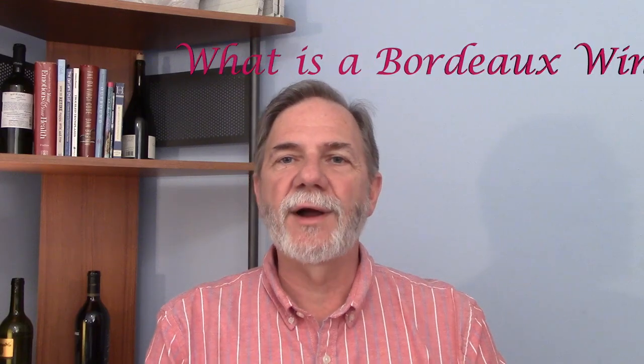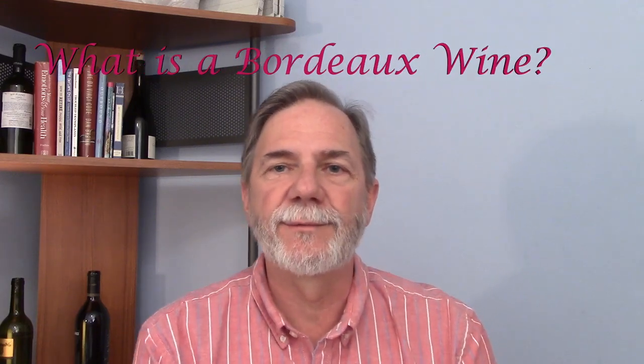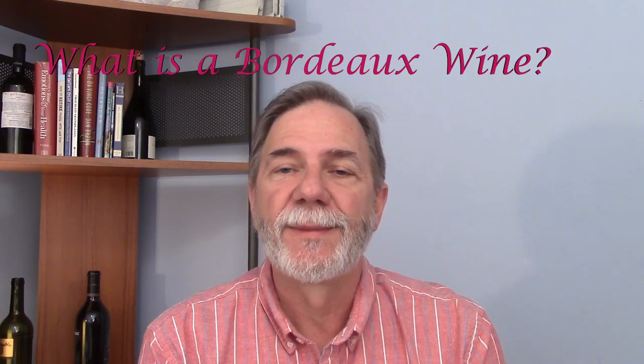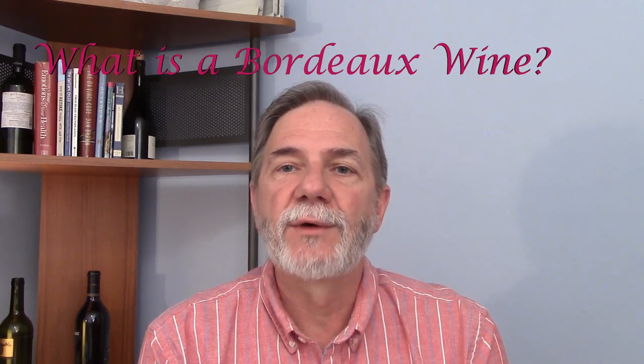Hi, today we're going to talk about a region in France that's very well known for its wine. And this region is called Bordeaux. This region is located a little bit on the south of center and to the west of France.